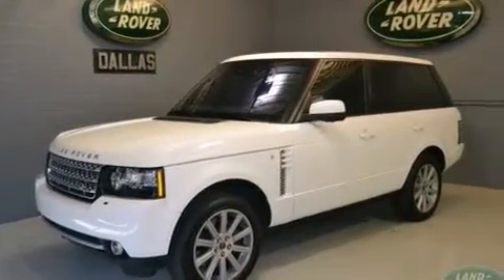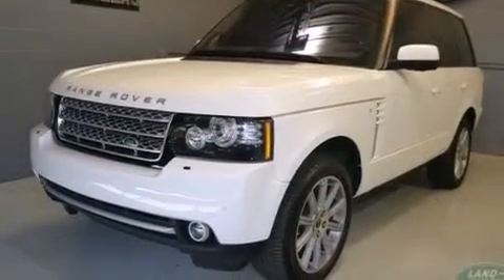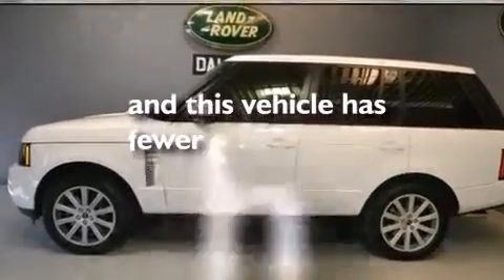Further features include front and rear floor mats, front multi-stage airbags, latch-ready child seat anchors, child safety locks, four-zone climate control, and this vehicle has less than 12,000 miles.